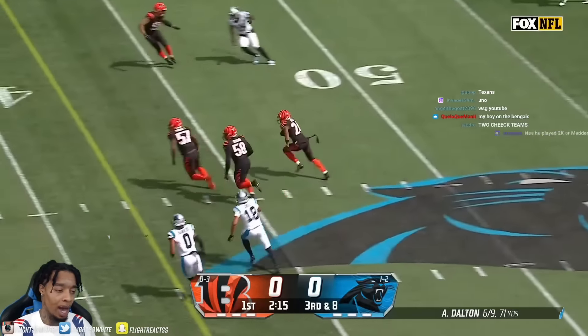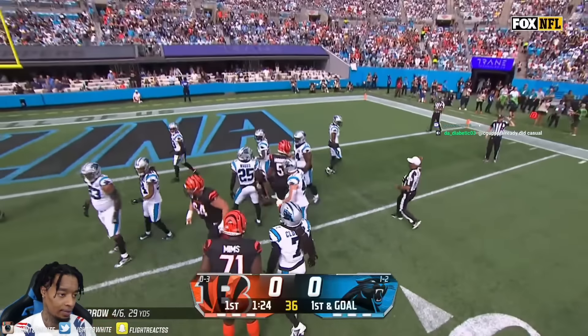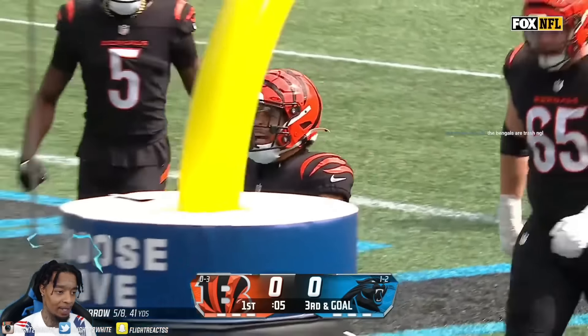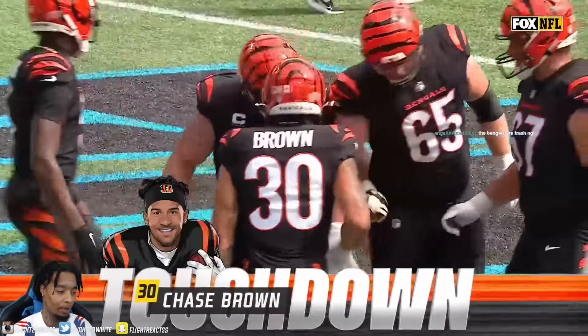Quick pass to Higgins. Look, he thought about throwing that lateral. You got to be looking down here, right? Here's Brown up the middle — touchdown, Bengals! We talked about the interior of the Carolina defense and the impact that it's having — no Derek Brown and the injuries that have followed. And you're coming right down here, there we go.